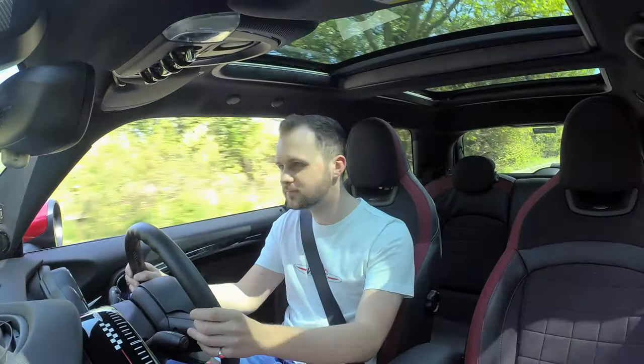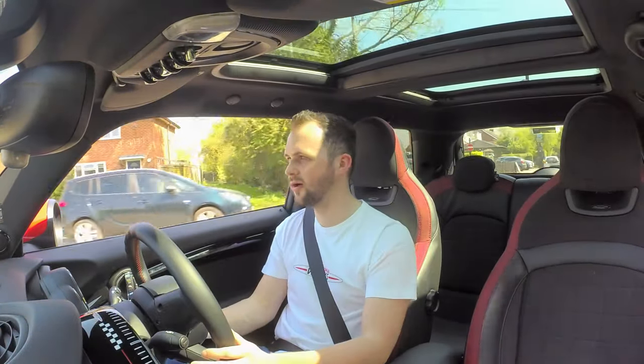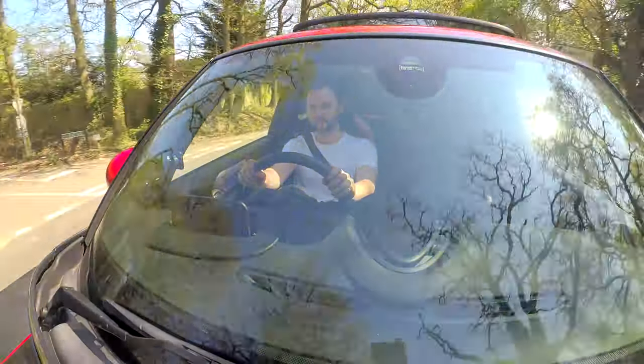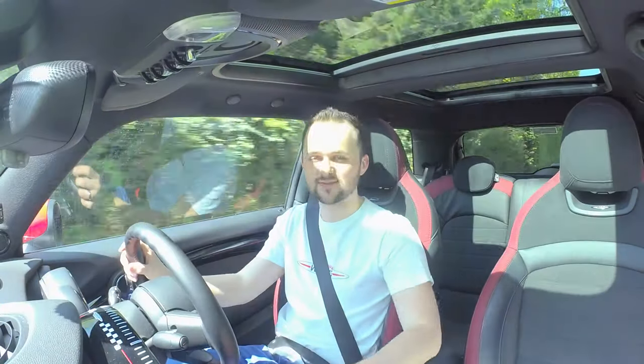The Valvetronic exhaust gives such a personality to the car — it just gives such a good presence. It's so loud — honestly, how can you not think this is absolutely awesome? This car's also got rev matching. When you change down, you can hear it blip the throttle, which makes the gear change a little bit nicer. And you hear those crackles and pops all the time, which is awesome.